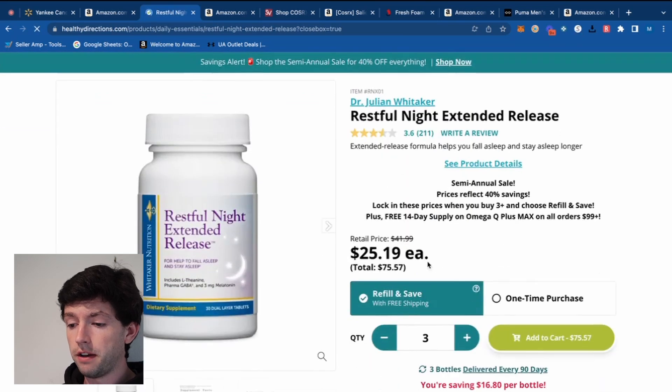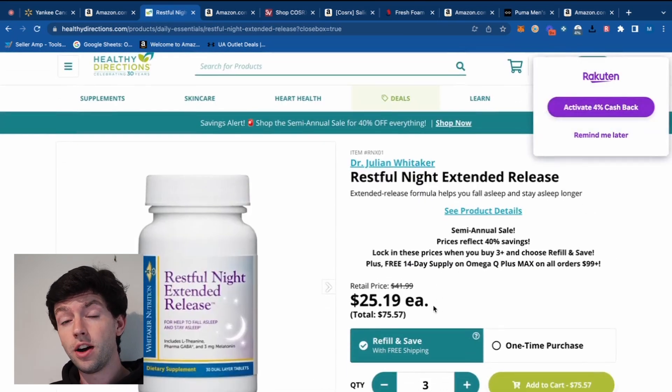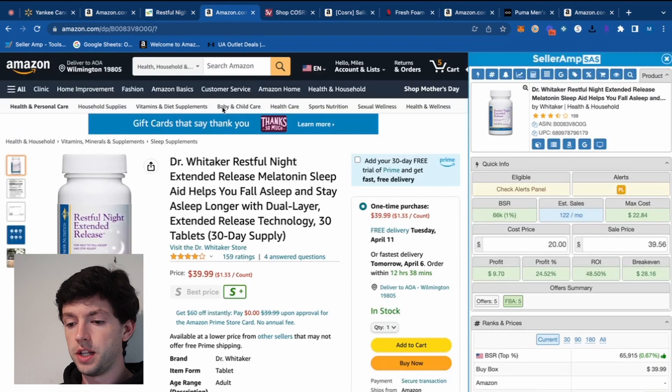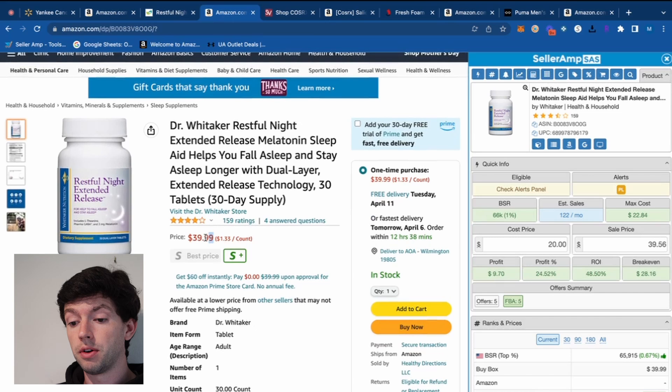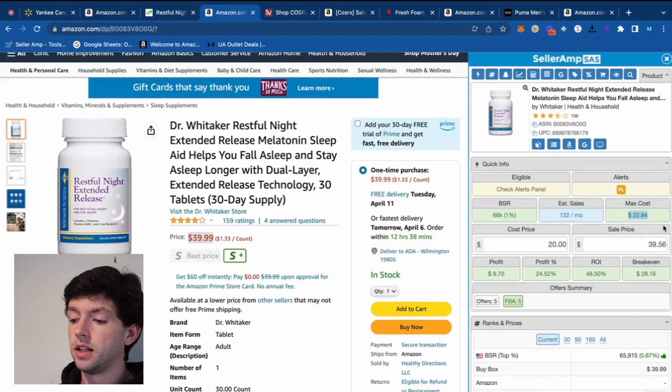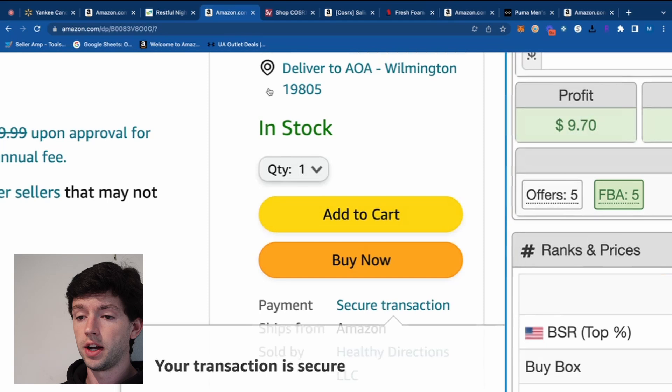At $25 retail, take off that 20%, we're at $20. Going over to Amazon, we can see this is selling around $40. If we plug in $20, assuming they have free shipping, into SellerAmp, we can see that beats our max cost of $22.84 — leaving us about $10 profit per unit. However, looking at the buy box, I can see 'Healthy Directions,' which is probably the same brand as that website.